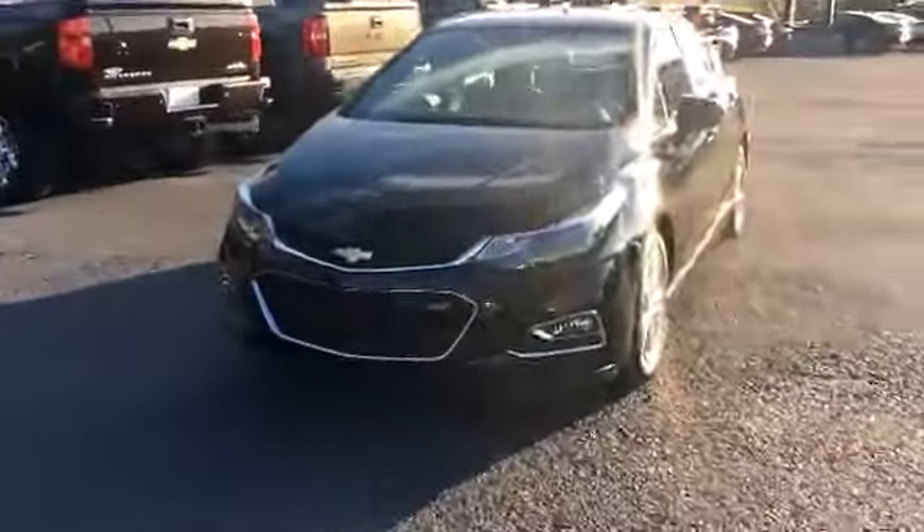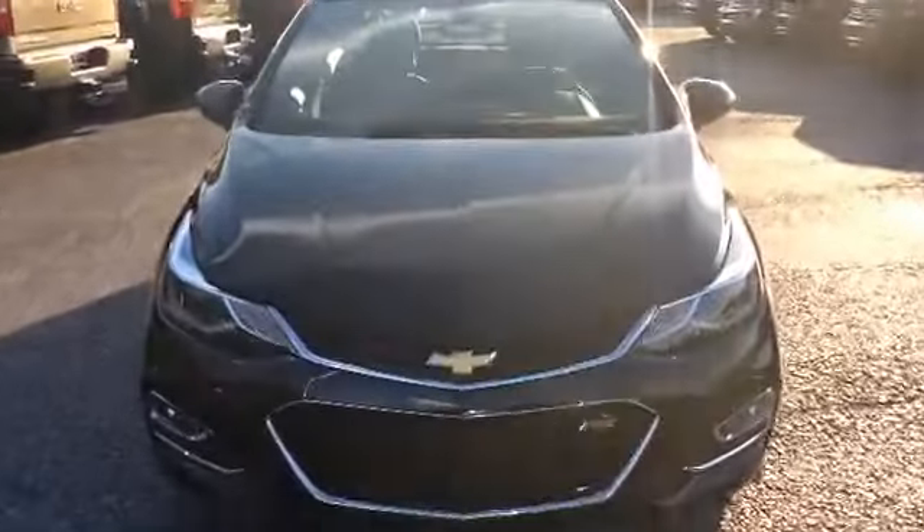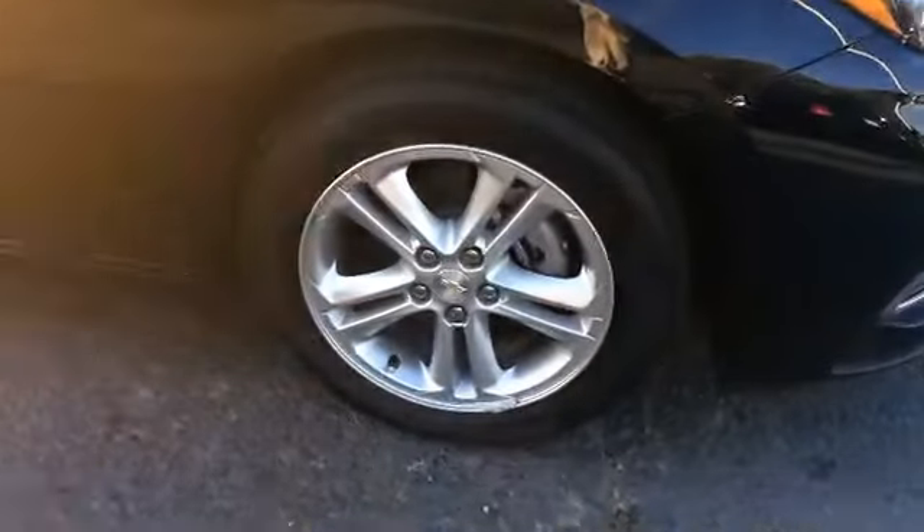I'll go ahead and walk around to the front. Now this is stock number 6968. I'll go ahead and show you a good look at these beautiful factory rims.